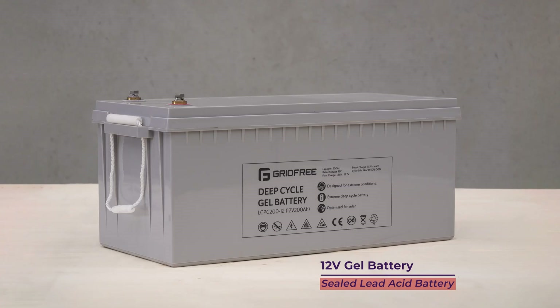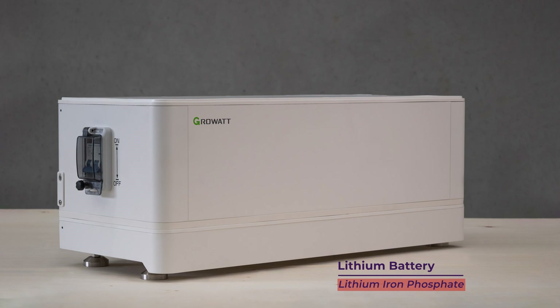Battery types. At GridFree we offer two battery types. The first is gel batteries — these are a sealed lead acid battery. The second option is our lithium option, which are lithium iron phosphate batteries. Both react differently to the same care, so the information about them will be a little different. In short, gel batteries are expected to last around three to five years before replacement, and lithium more than ten years.